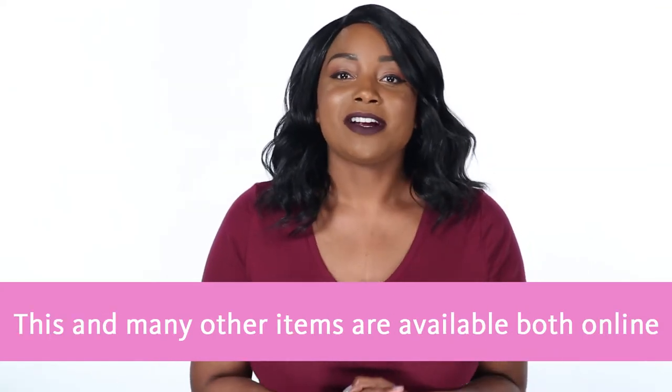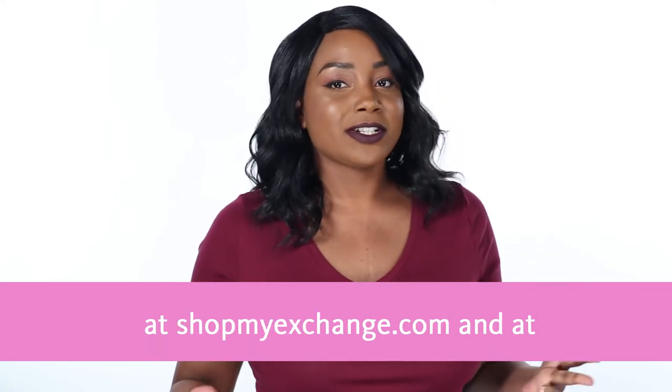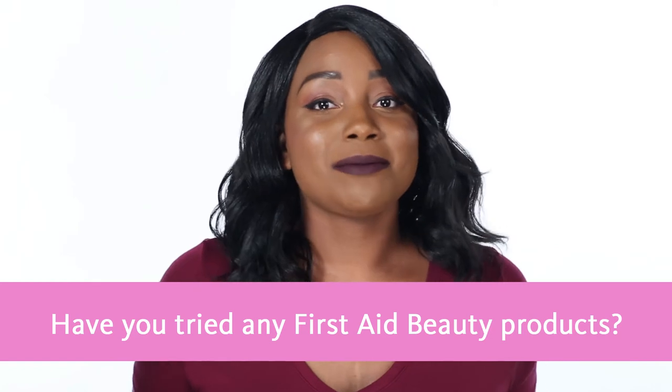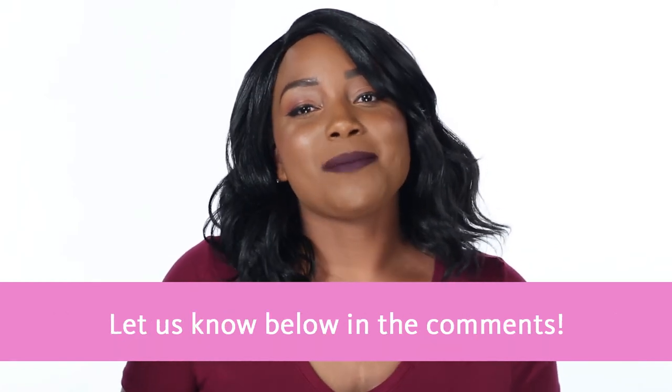This and many other items are available both online at ShopMyExchange.com and at select exchange stores. Have you tried any First Aid Beauty products? Let us know below in the comments.